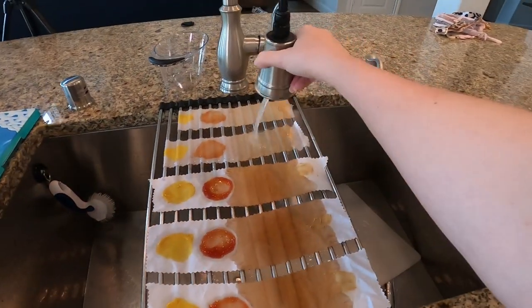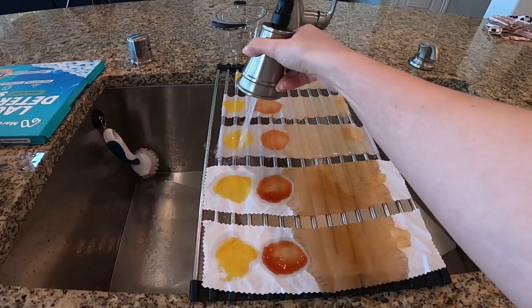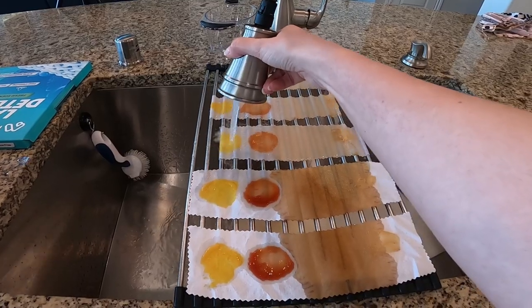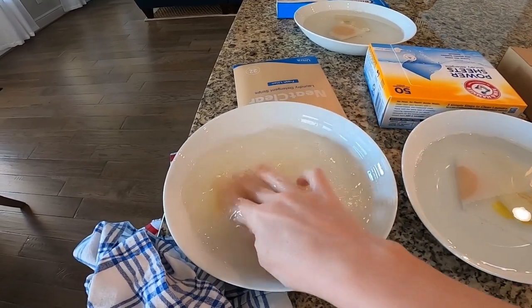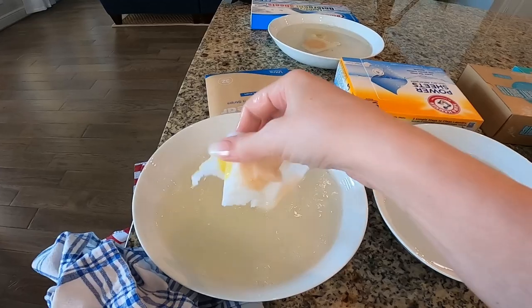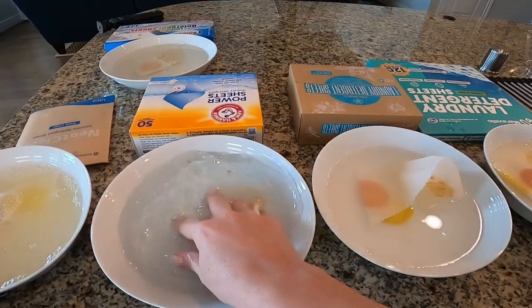If I were back in my hotel room with any one of these stains on my clothing, I would absolutely rinse it out with cool water before washing it in the sink — so I'm going to do that next, because that's the way I'd do it in real life. Now let's get these in and start agitating the Neat and Clear a little bit by hand, because obviously that's what you do when washing by hand in a sink.